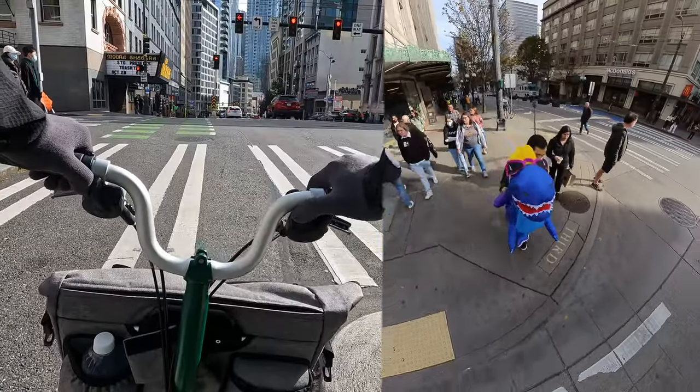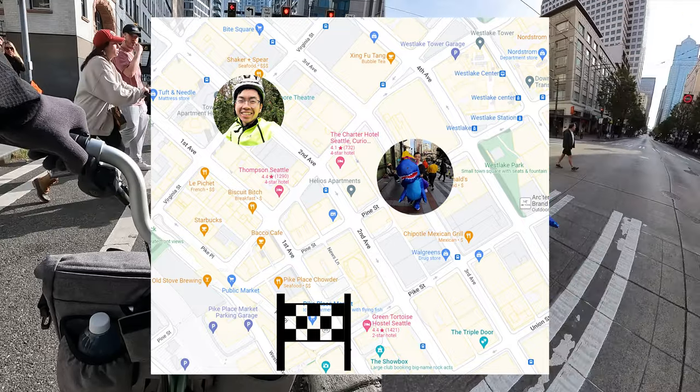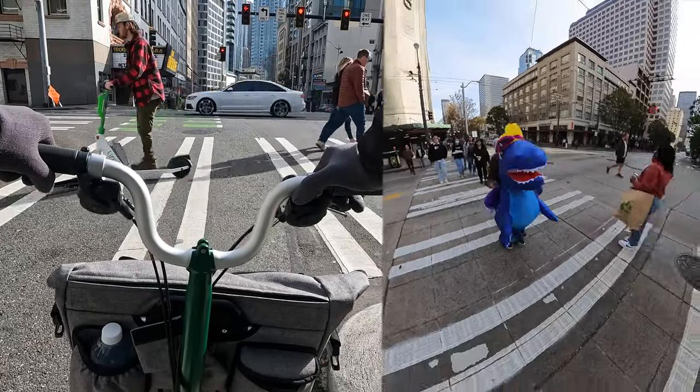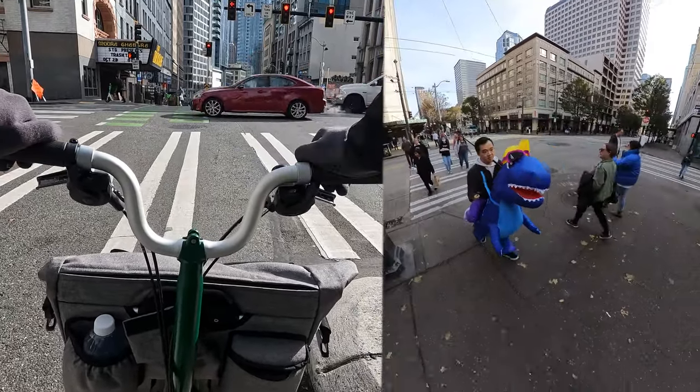Both of us are getting really close to Pike Place Market. Matt is at 3rd and Pine and I'm at 2nd and Virginia — both within just a couple blocks. Both of these videos are synced up in real time and we're just going to see who makes it there first.